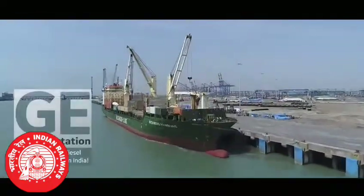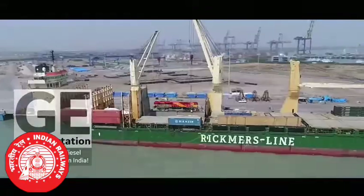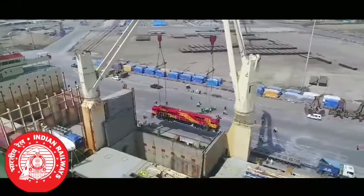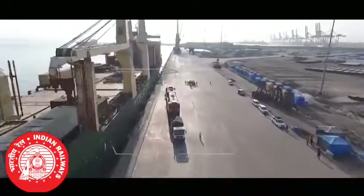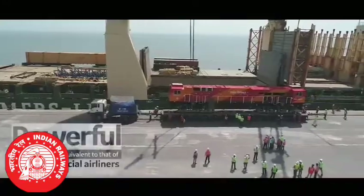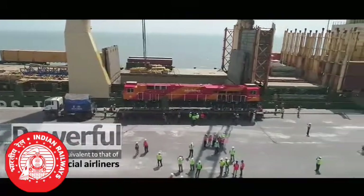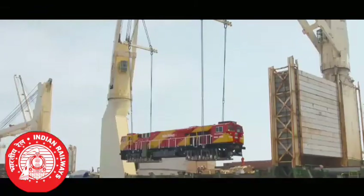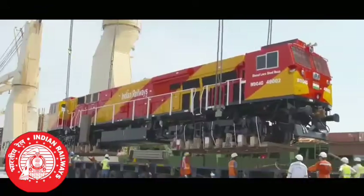The first locomotive from GE's Transportation Evolution Series is here to transform Indian railways. Designed and built for higher hauling speeds, these are the lightest 4500 horsepower locomotives. We are super excited to have the first of the thousand locomotives here in India.